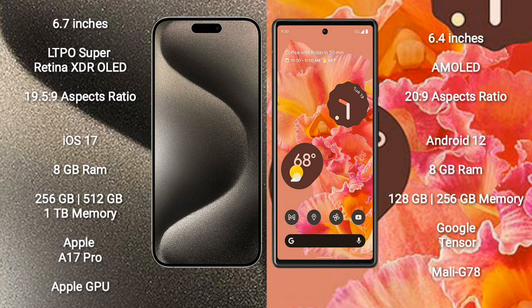iPhone 15 Pro Max comes with 8GB RAM and 256GB, 512GB, 1TB internal storage, Apple A17 Pro processor and Apple GPU. Google Pixel 6 comes with 8GB RAM and 128GB, 256GB internal storage, Google Tensor processor and Mali-G78 GPU.